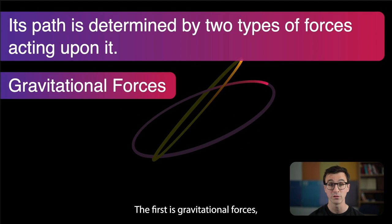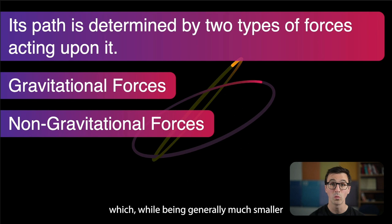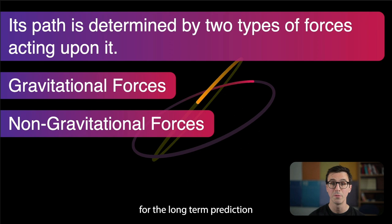There are two main types of forces. The first is gravitational forces, which perhaps we've heard about. But there are also non-gravitational forces which, while generally much smaller than gravitational forces, are very important for long-term prediction and the demise of these objects.